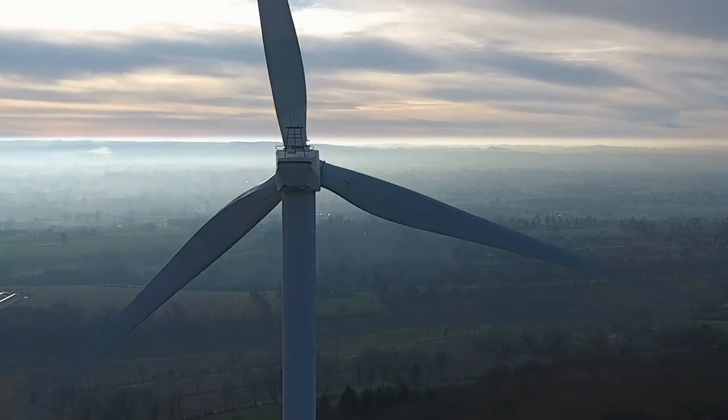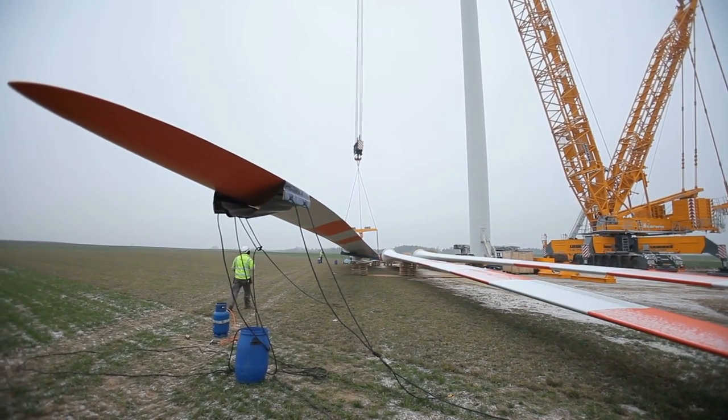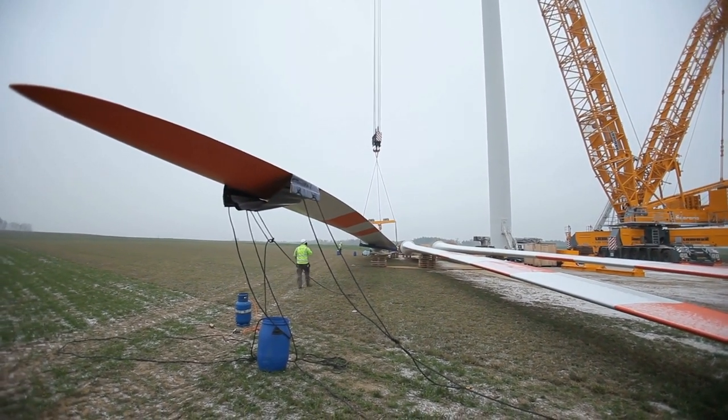Are there any other downsides to wind energy? It takes a lot of steel. A lot of steel. To make one turbine, you're talking about a tremendous amount of steel that might be equal to making a destroyer for the U.S. Navy.